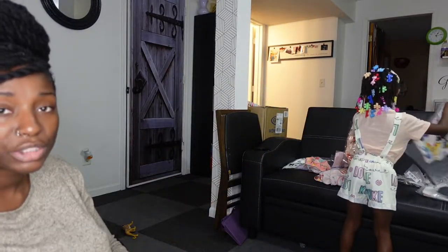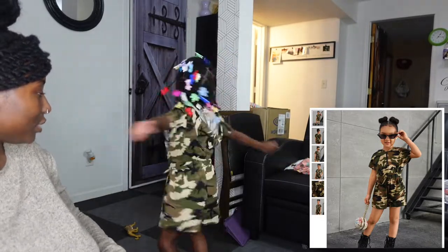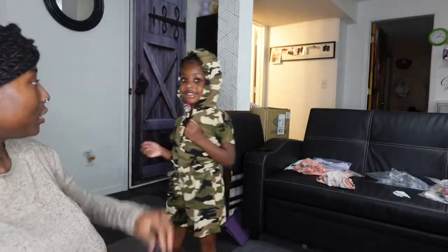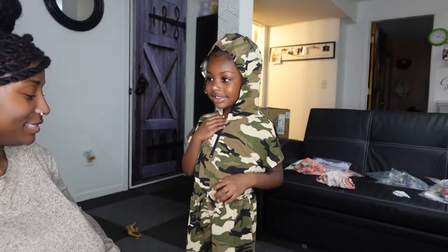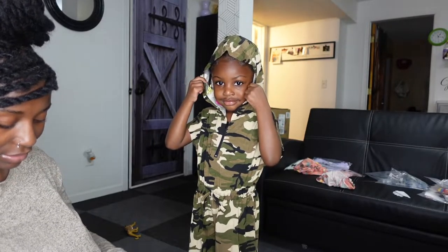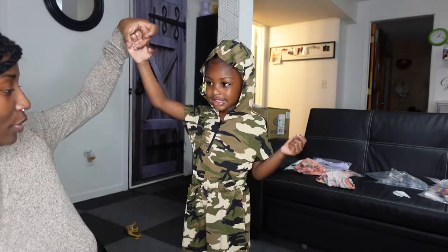Now we're going to look at outfit number two — the camouflage jumpsuit shorts set. It's got a hood! It's kind of like a jacket but not exactly. She likes this one as well!